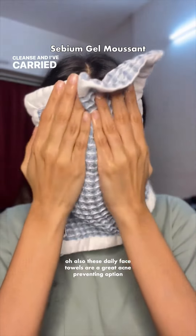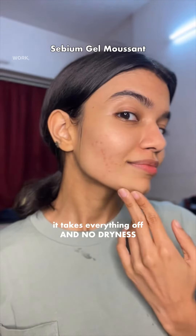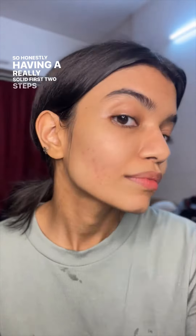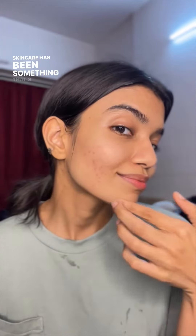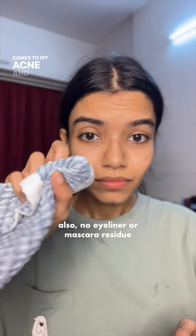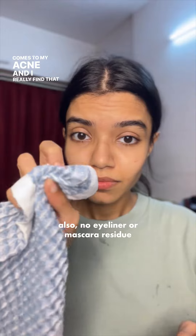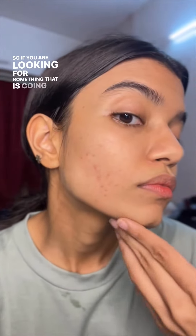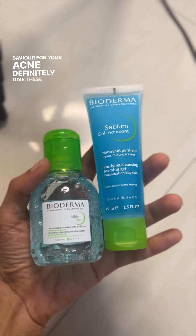I've carried it everywhere — to friends' houses, for work, post-workouts, all of it. Having a really solid first two steps in my skincare routine has been crucial when it comes to my acne. I've paid more attention to it and it has really helped. So if you're looking for something that's going to be a big savior for your acne, definitely give these a try.